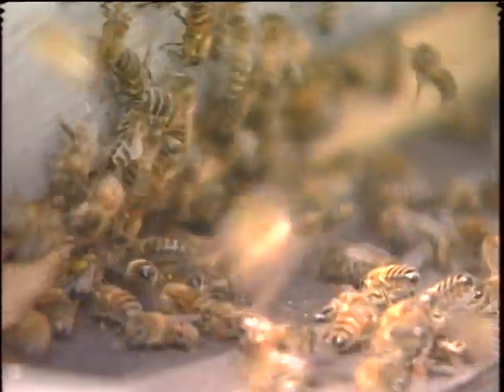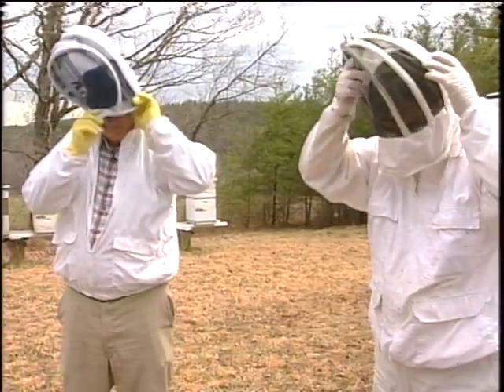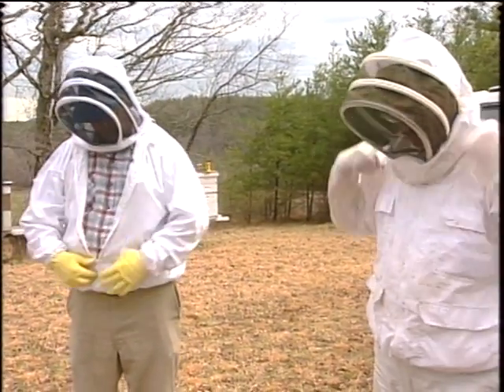You're listening to the hum of a quarter million honeymakers stretching their wings for the first time in the late winter sun. But these little creatures won't live until summer without help from their white-suited keepers.